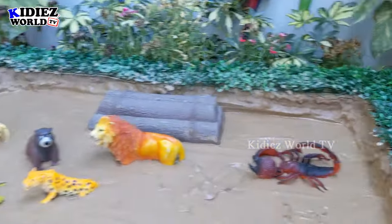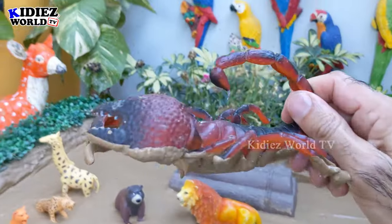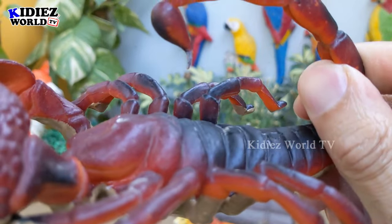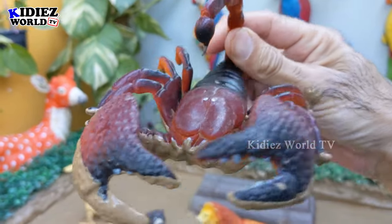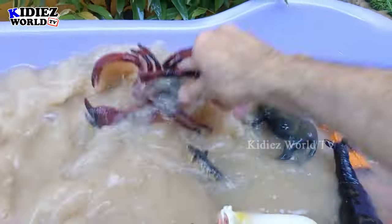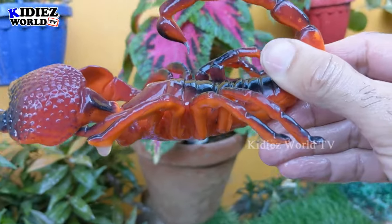The next one we have is a scorpion. Let's clean this scorpion — it is a very big scorpion, a big reptile, and very dangerous. Here we have the big scorpion. Let's make him clean. Here we go, scorpion!